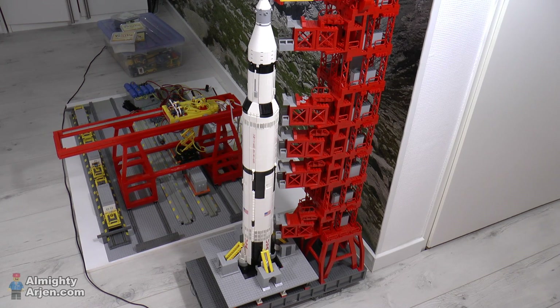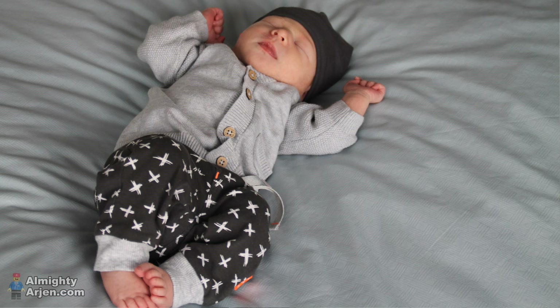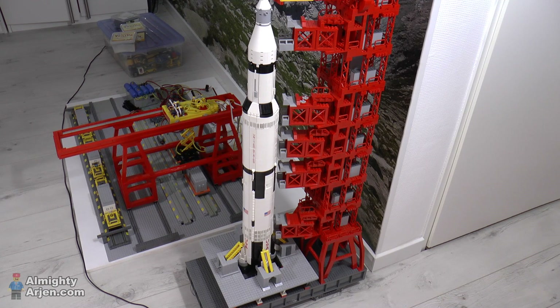Hey everyone and welcome to another episode of my LEGO Train automated container terminal. You haven't heard from me in a while and that's because two weeks ago I became a dad. I'm very pleased that daughter and mother are doing just fine. I had some other business to attend to — diapers and stuff like that — but I also found some time to work on my projects, just not too much.